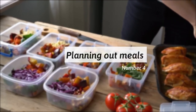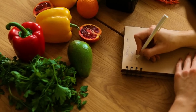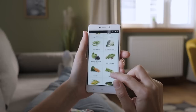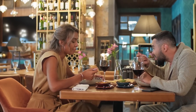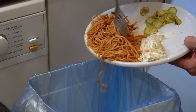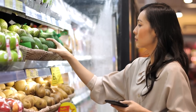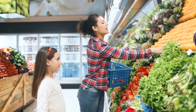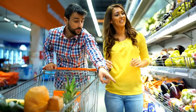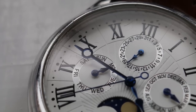4. They plan out meals for the week. A frugal person knows that although planning out meals for a day or even a week can be hard and tiresome, it can save a lot of money. Not planning out meals can lead to impulse purchasing of food or eating out at restaurants, which can be costly. Furthermore, planning out meals can help lessen food waste and streamline grocery shopping. It also limits trips to the grocery store, saving money on gas, time, and resources.